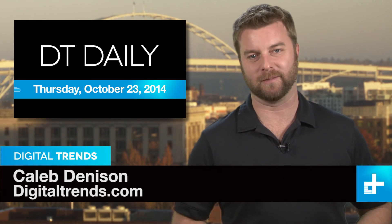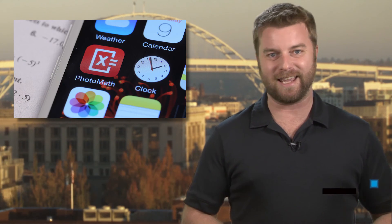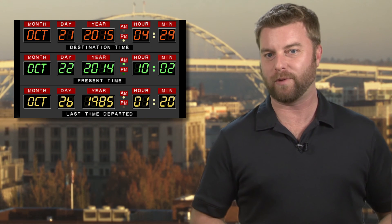Welcome back to DT Daily, I'm Caleb Denison. Coming up: a biometric smart wallet, get easy A's in math with your smartphone, and will a real hoverboard be ready for Back to the Future's most famous date?